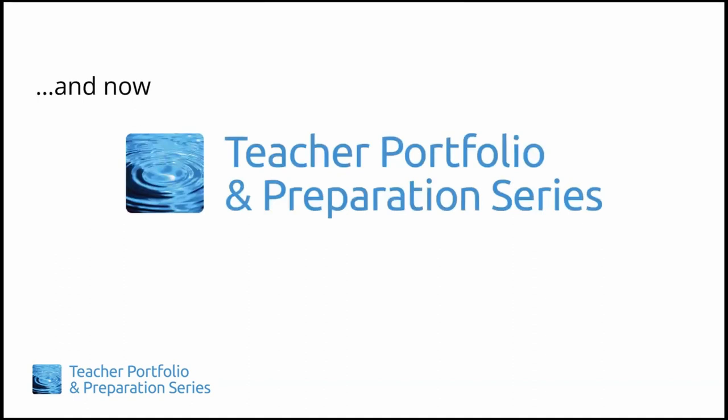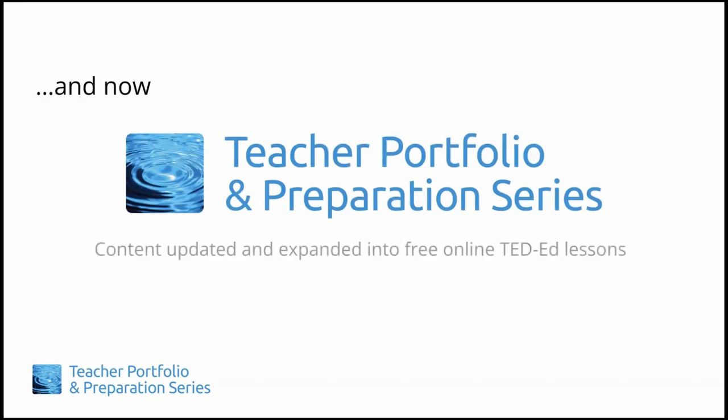Because we have received great feedback from UH students over the years on how helpful the TIPS series is, we have decided to update its materials and expand its reach by offering TIPS as a collection of free online TED-Ed lessons. We wish to offer our thanks to the National Foreign Language Resource Center for its support of this project, which has resulted in eight modules with a total of 19 lessons.